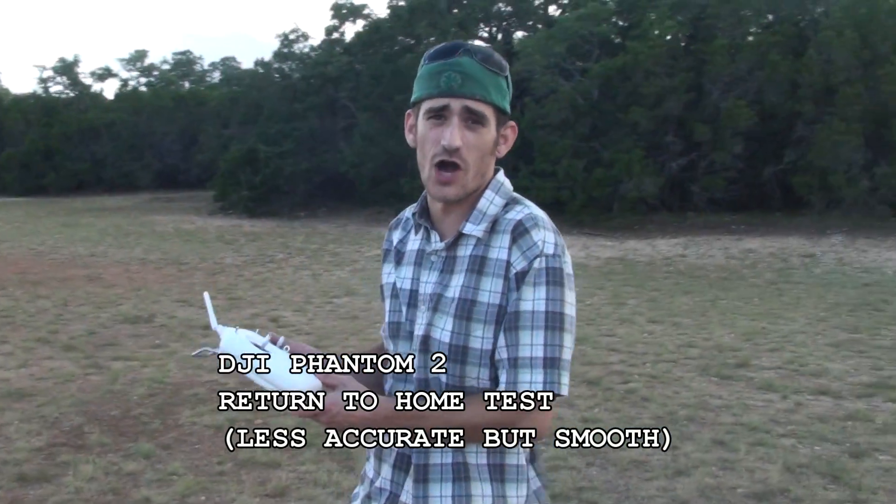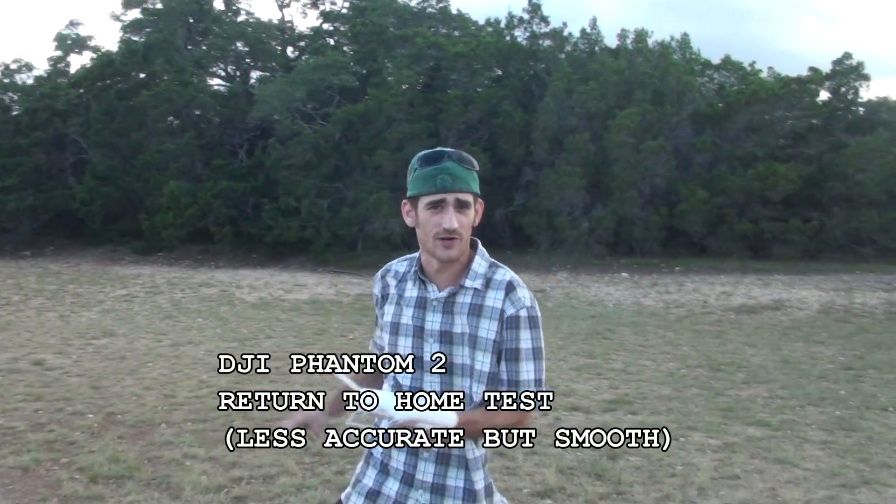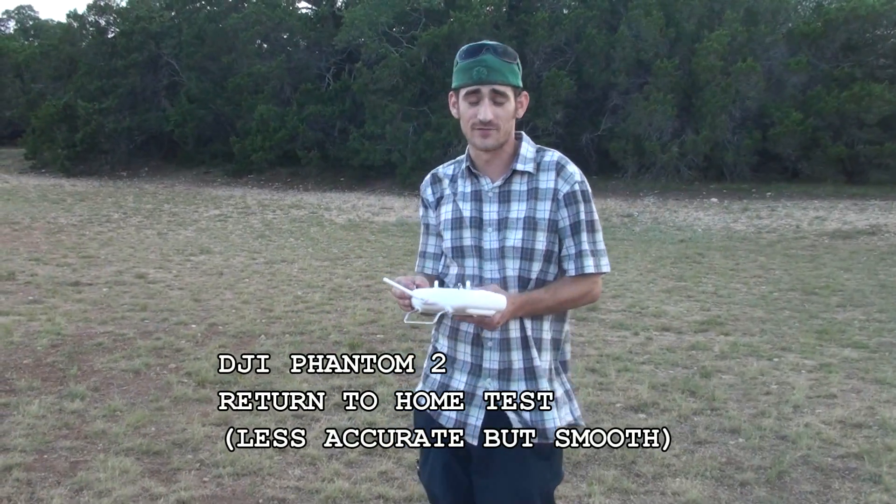We'll go ahead and put it in to return to home, and we'll see how accurate it is — what happens when it comes home.